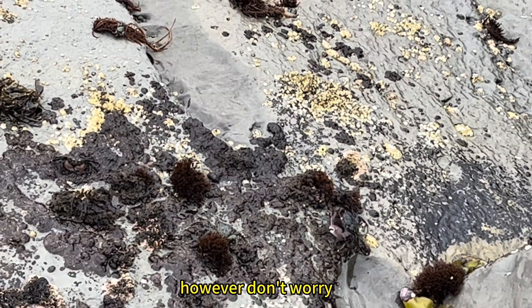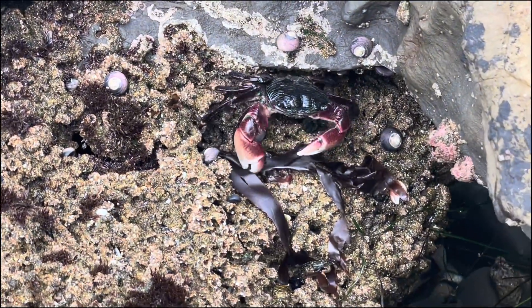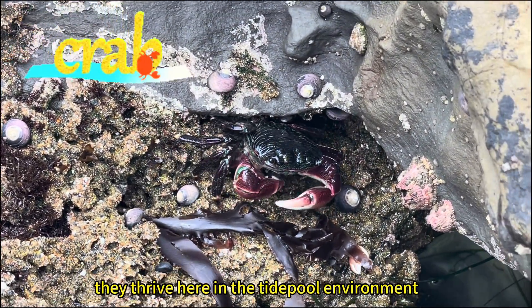However, don't worry — there are so many crabs in this area, it's just countless. They thrive here in the tide pool environment.